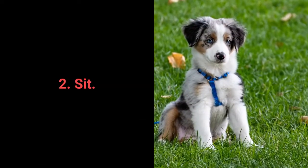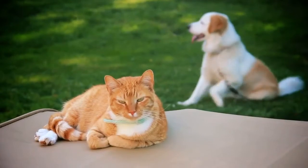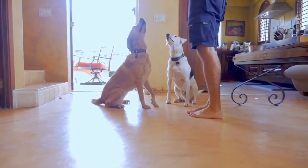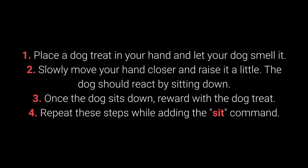Number 2: Sit. We all know sit as one of the most basic commands, but it's especially useful as a distraction to prevent unwanted behaviors. It's ideal when your dog sees other dogs and shows signs of aggression, jumps on people during a walk, or is learning to walk on a leash. Dogs can learn to sit from about 7 weeks old. To teach it: place a treat in your hand and let your dog smell it; slowly move your hand closer and raise it — the dog should react by sitting down; once the dog sits, reward with the treat; repeat while adding the 'sit' command.